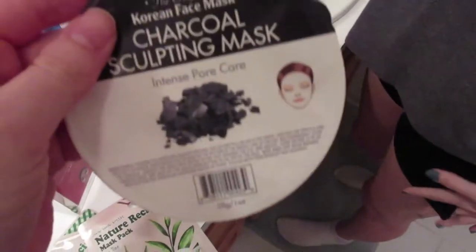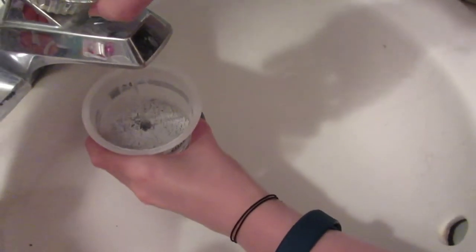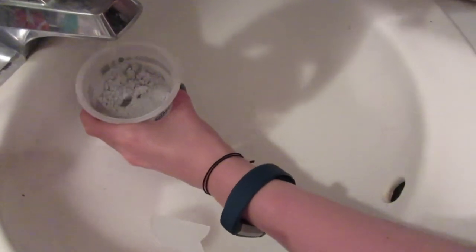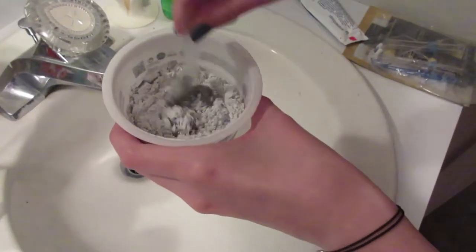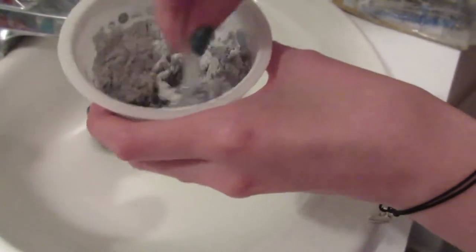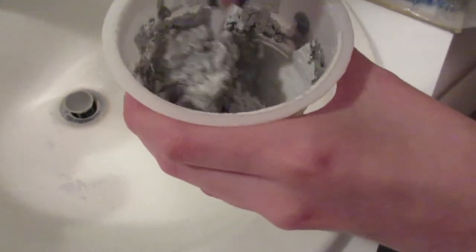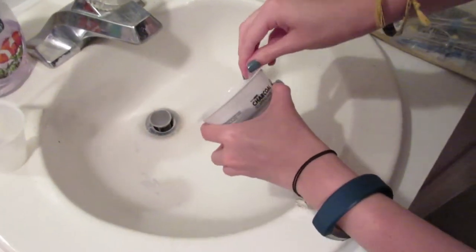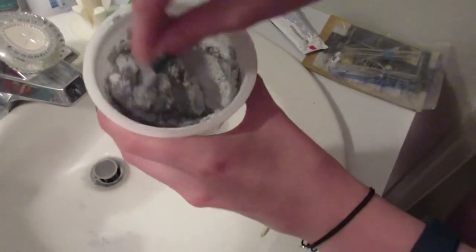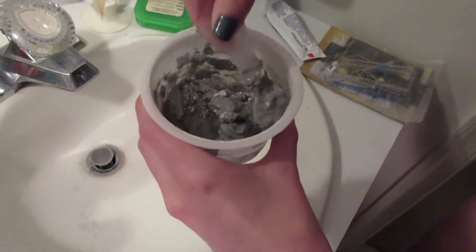Tonight we're doing two different masks. Rachel is using one from Marshall's — it's a powder you mix up with water. It comes with a spatula. We're mixing it up — it's so cool! This is a pore-clearing charcoal mask. There's so much product in it — we could have easily both used it.